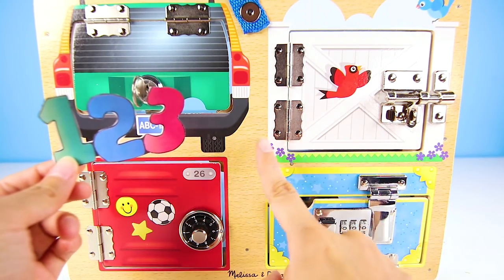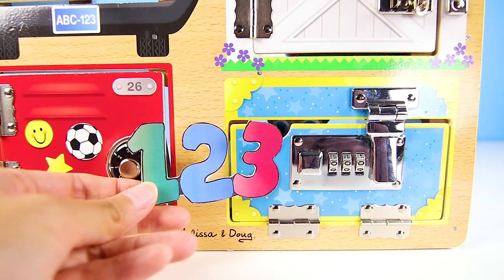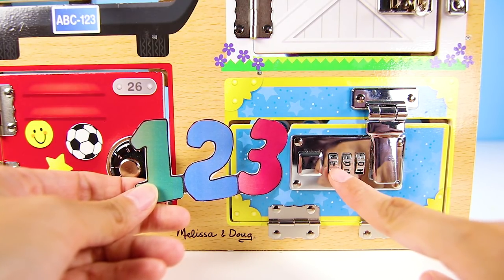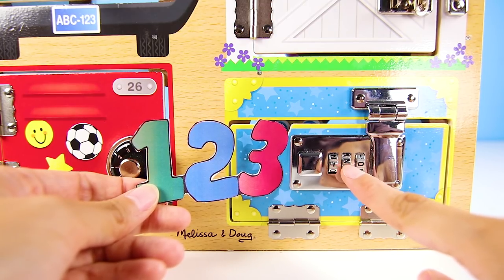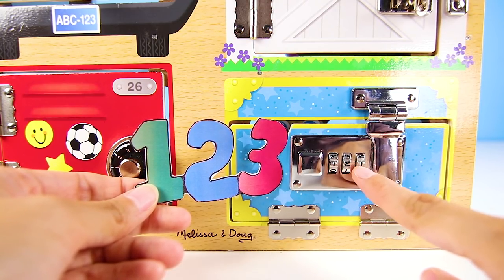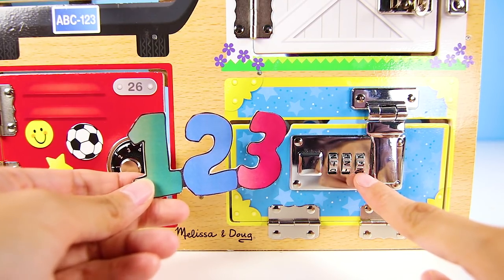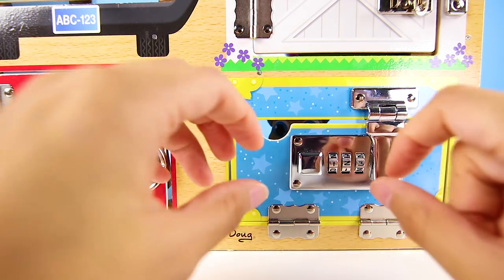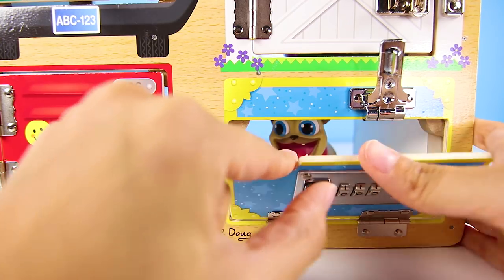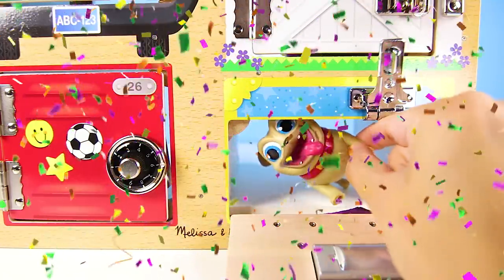Which door can we use three numbers to open? Of course, the spinner lock. Let's enter the clue — the first number is 1, the next one is 2, then the third number is 3. That should do it. One, two, three. Now we just pop the lock and open it. Is Rolly in here? Yes, he is! Finally — we found Rolly!